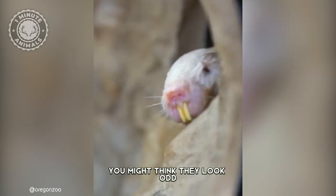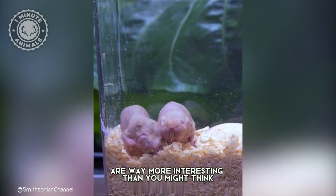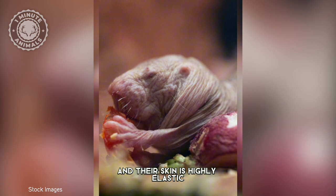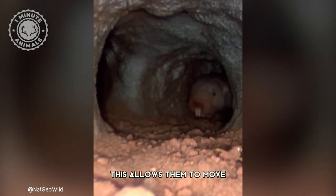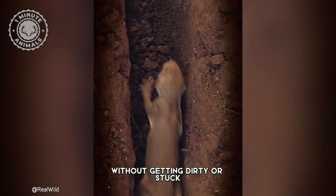Have you ever heard of the naked mole rat? You might think they look odd, but these creatures are way more interesting than you might think. Naked mole rats are nearly hairless and their skin is highly elastic. This allows them to move through narrow underground tunnels without getting dirty or stuck.